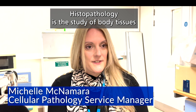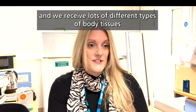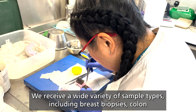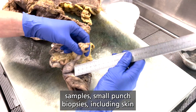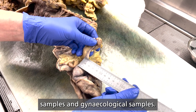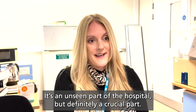Histopathology is the study of body tissues, and we receive lots of different types of body tissues into the histopathology department at Calderdale Royal Hospital. We receive a wide variety of sample types including breast biopsies, colon samples, small punch biopsies, skin samples, and gynaecological samples. They're an unseen part of the hospital, but definitely a crucial part.